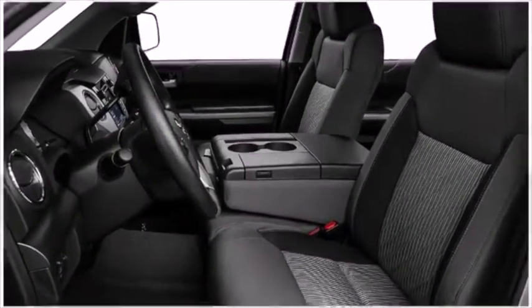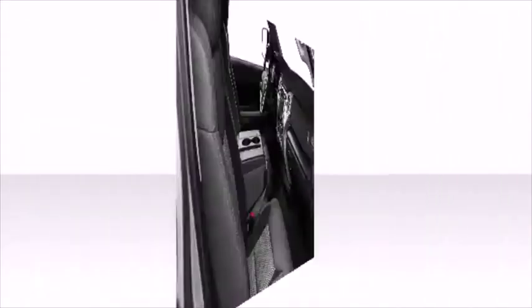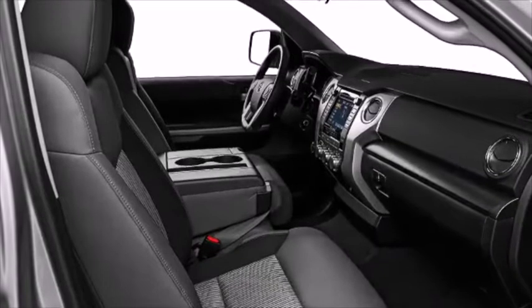Additional available features include leather upholstery, a trip computer, an automatic dimming rearview mirror, a power seat, skid plates, a trailer hitch, and more, based on your selected trim.